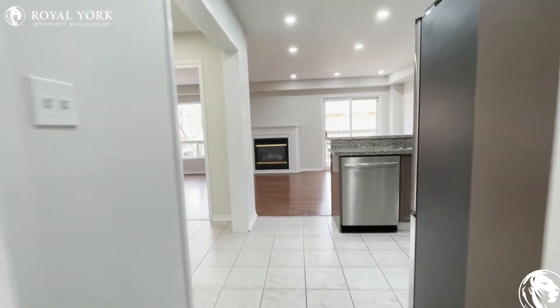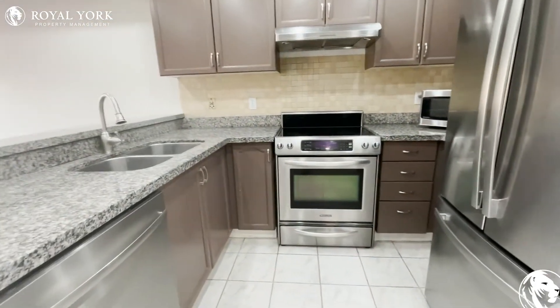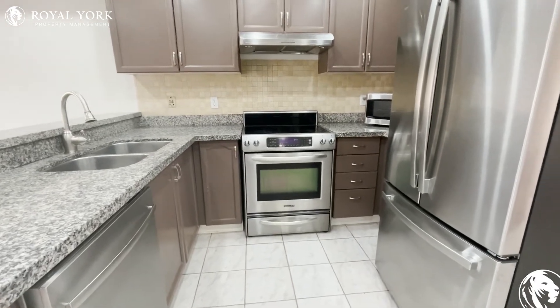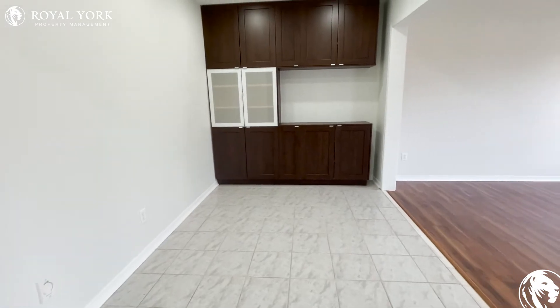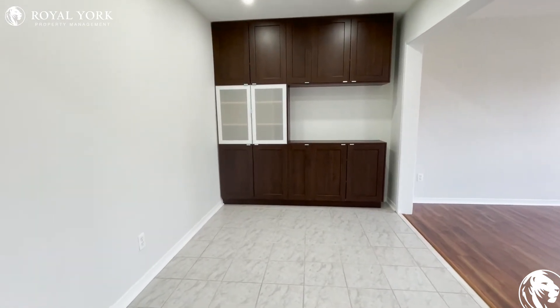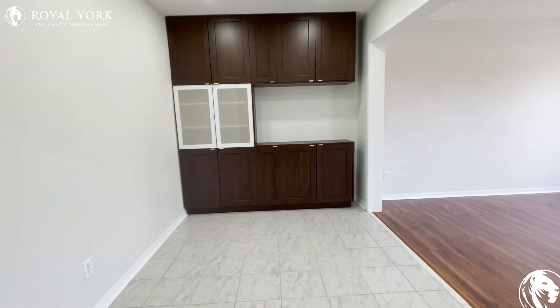As we walk inside the house, we see on our right-hand side an open concept kitchen with all the appliances that you need. On the other side is the dining area which has been fitted with some cabinets for your use.